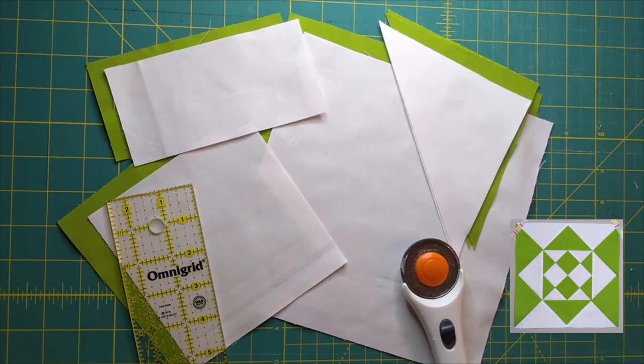Nancy Cabot is the pen name of Loretta Leitner Rising. She wrote for the Chicago Tribune for 32 years, starting in the 1920s. In the 1930s, she published one quilt block a day in the newspaper, and readers could send in five cents for the pattern.